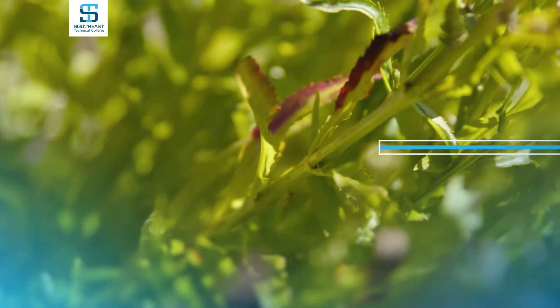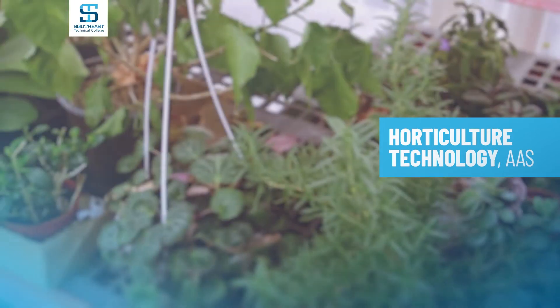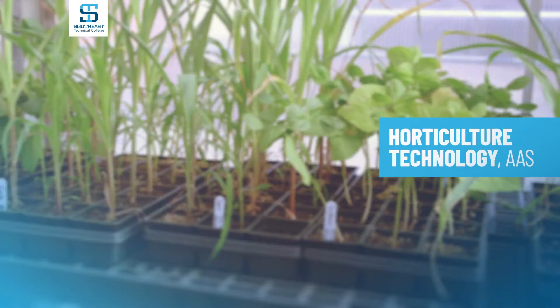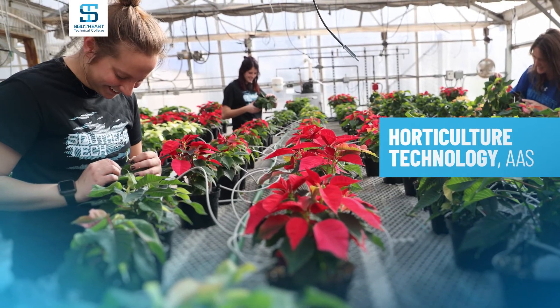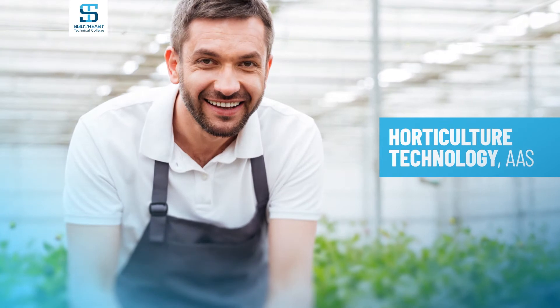Southeast Tech's horticulture technology program will teach you plant propagation and cultivation, as well as how to grow, care for, and identify fruits and vegetables, annuals and perennials, and nursery stock. Horticulture technicians work in grounds maintenance, landscape grooming, plant nurseries, and garden centers, or even become entrepreneurs and own their own business.